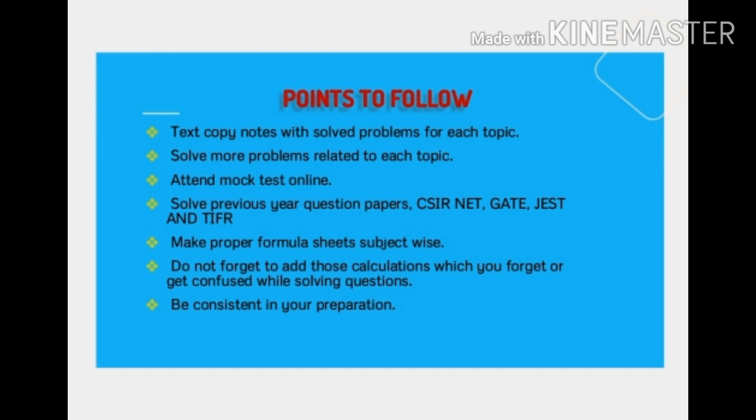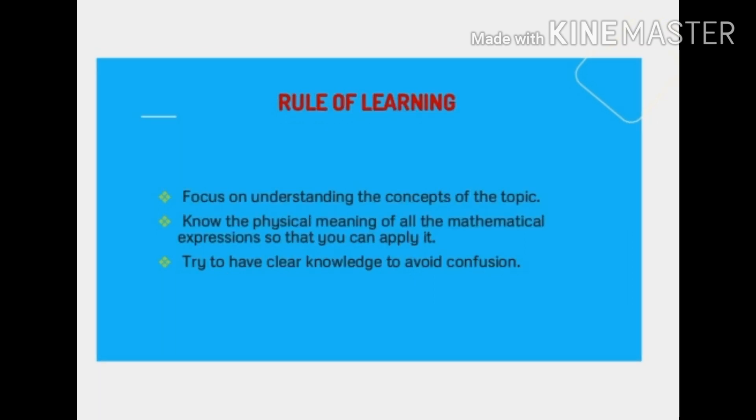Now, the rules of learning. The first rule is that we should always focus on understanding the concept of each topic. It's not just about solving problems — we have to understand what the concept of each and every topic is, because whatever laws, derivations, or topics we study will need to be applied. To apply any law, derivation, or topic, we must have proper and clear knowledge of it. For example, in physics, if you study Gauss's law but don't understand the physical meaning of the mathematical terms, you cannot apply it to any other problems.